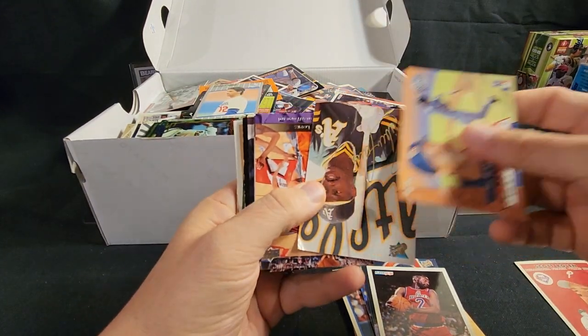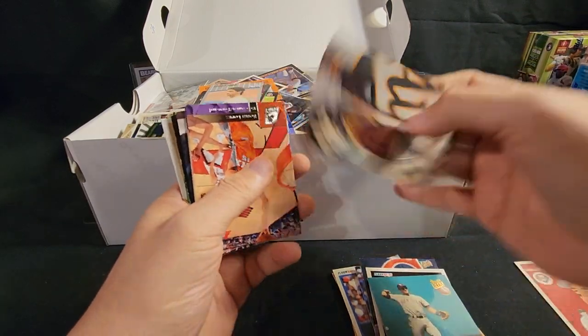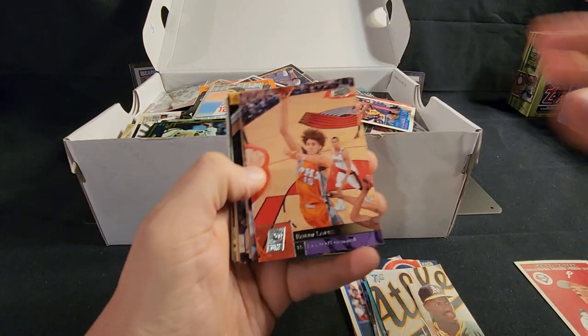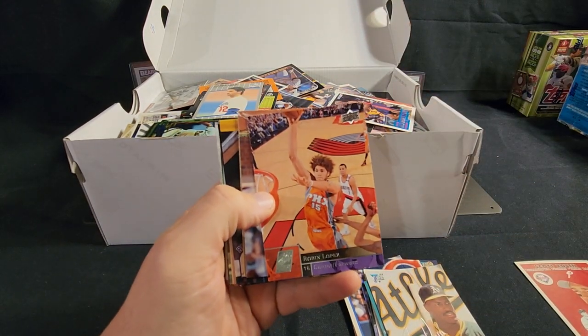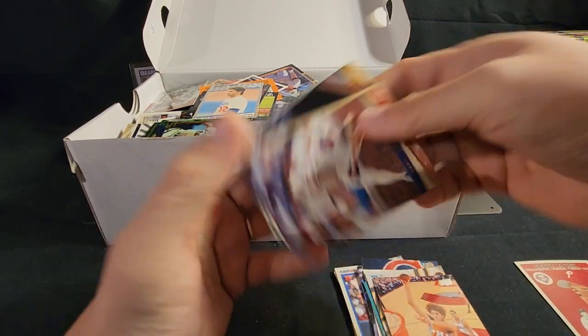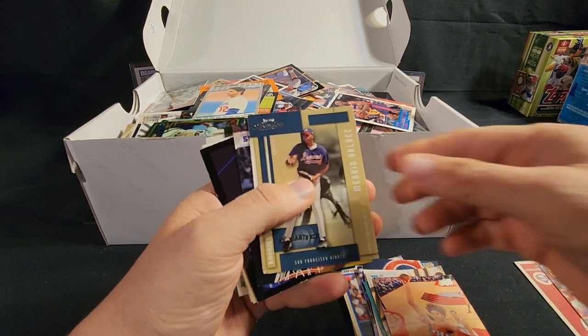Tell me down below in the comments what your favorite collection was that you bought — maybe a garage sale box — and how much you paid for it. For twelve bucks to go through a box like this is still fun for me. There's a Sosa — I like Sosa, I'm gonna keep that one. That's a good one.